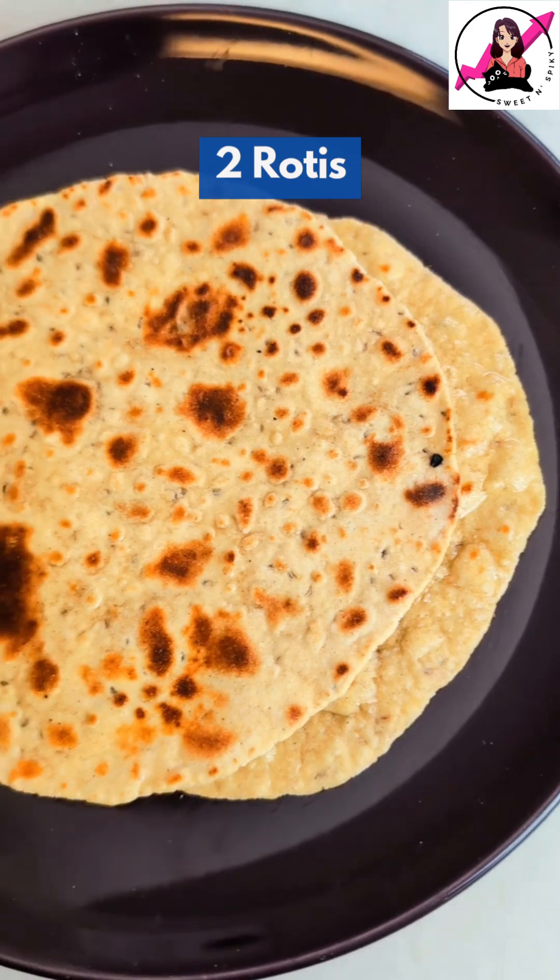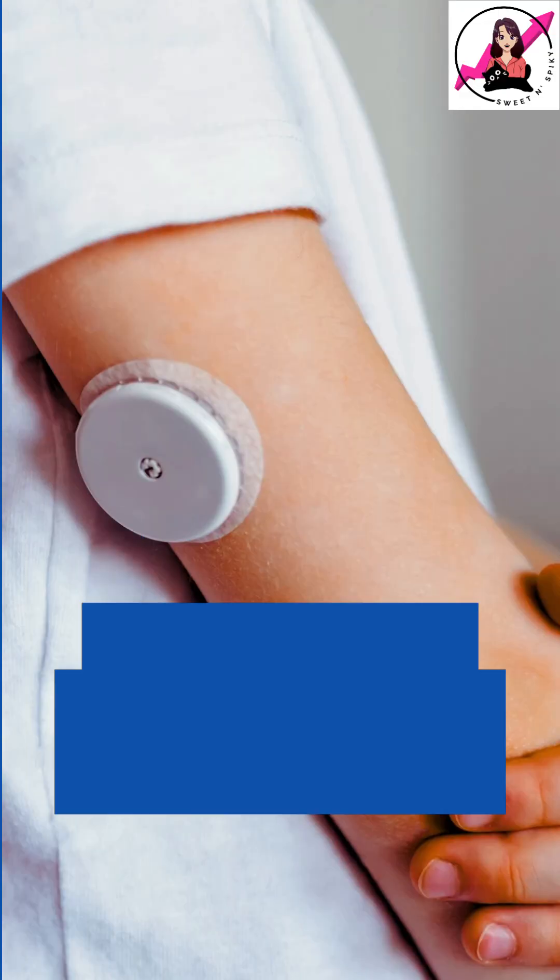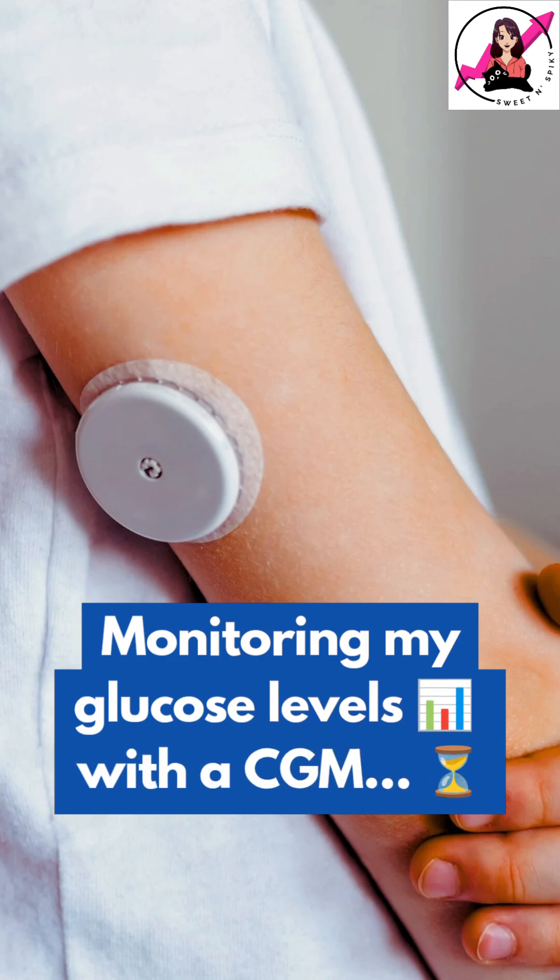Today, I'm having 2 rotis made from a total of 40 grams of whole wheat flour and besan mixed in a 50-50 ratio. I'm tracking my blood sugar using a continuous glucose monitor, so let's check my readings after a few hours.